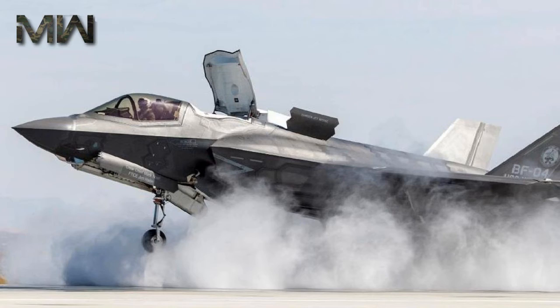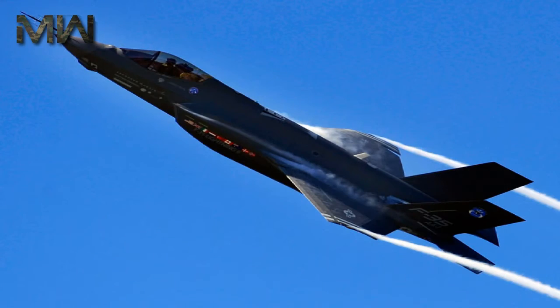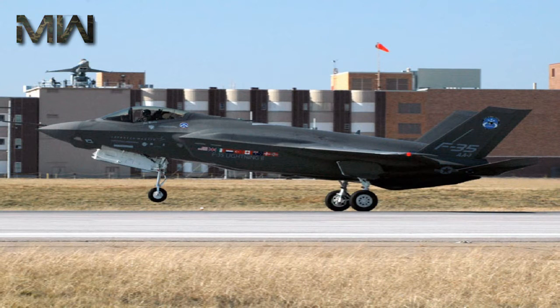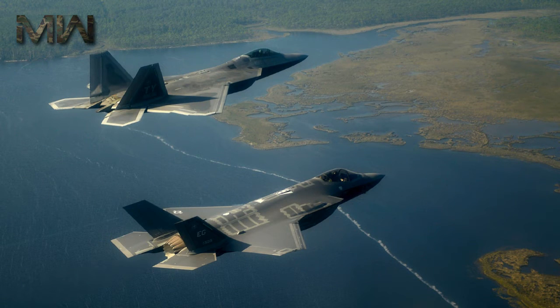The F-35 and the F-22 are the world's two premier fighters, but there are some differences between the aircraft. The F-35 is optimized to be a multirole fighter with the ability to perform air-to-air, air-to-ground, and intelligence, surveillance, and reconnaissance missions. While the F-22 is superior to the F-35 in air-to-air missions, the F-35's air-to-air capability is superior to all other fighters. The F-35 is better than any other fighter aircraft, including the F-22, for air-to-ground strike missions.